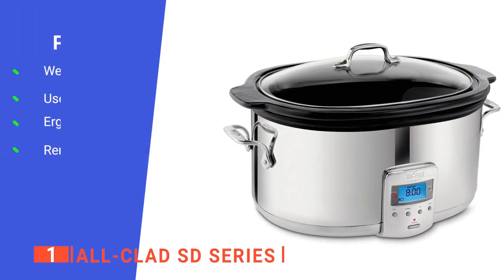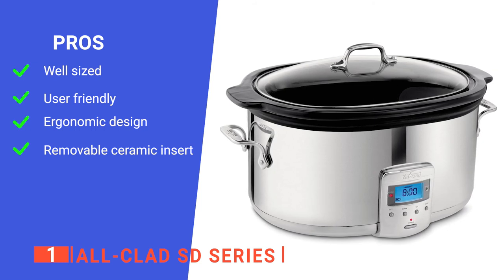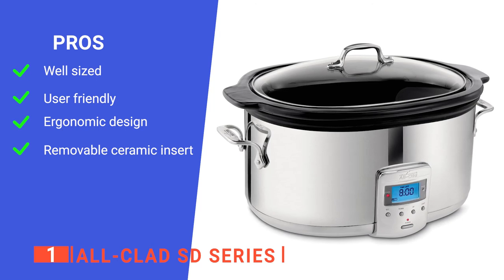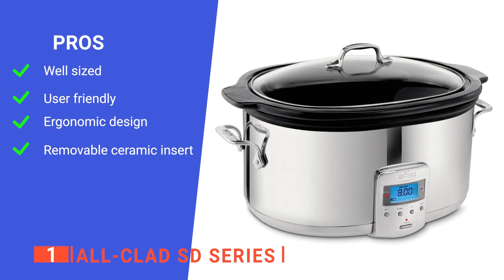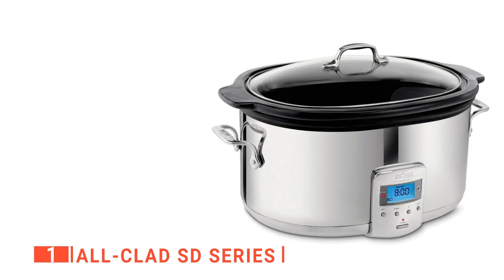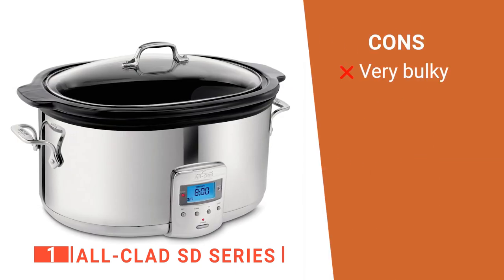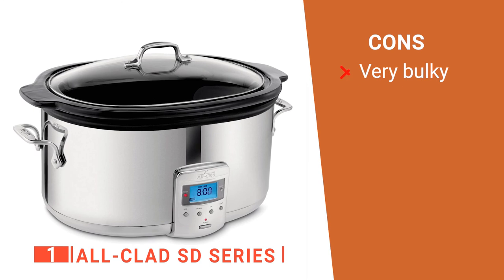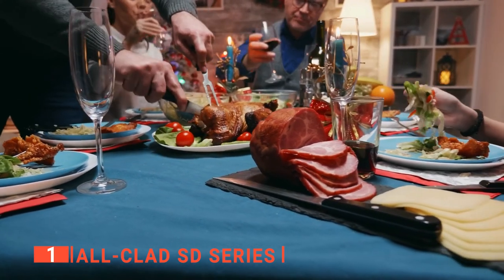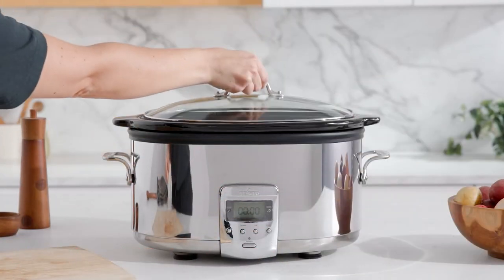Its pros are: it offers a 6.5-quart capacity that is large enough to serve a family of six, it has large push-button controls for intuitive use to easily find your perfect programs, it has integrated handles on the insert for an easy grip, and its removable black ceramic insert goes right to the table for serving. However, it is a large unit and pretty heavy, so it will likely need to be a permanent addition to your countertop. If you're a fan of traditional recipes and love an appliance that's beautiful and easy to use, you won't regret investing in the All-Clad 6.5-quart oval slow cooker.